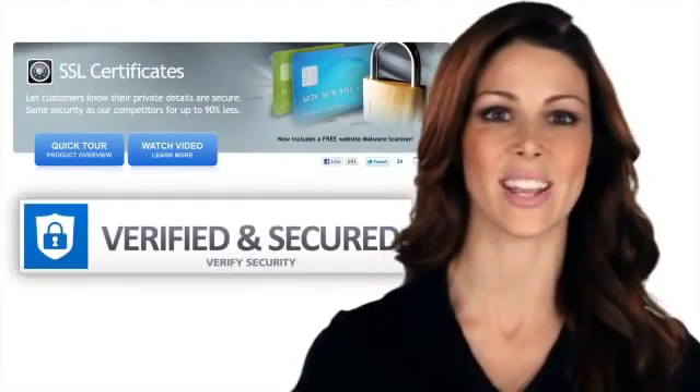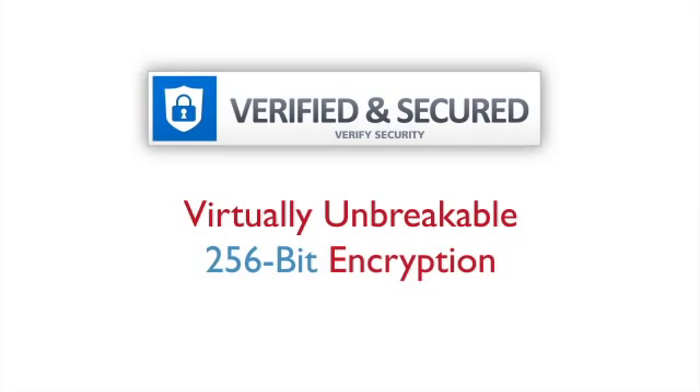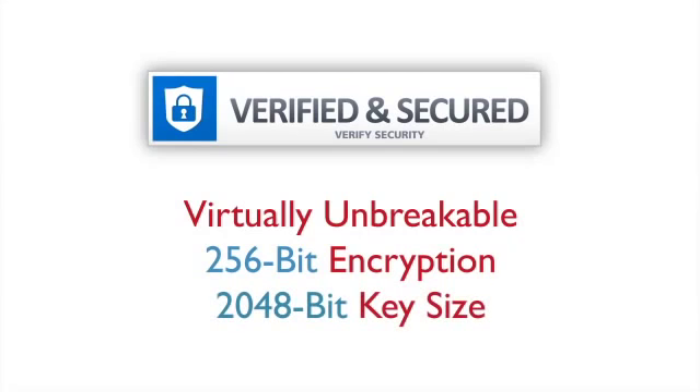That's why you need an SSL certificate for your website. SSL certificates protect credit card transactions, customer data, and user logins with virtually unbreakable 256-bit encryption and 2048-bit key sizes.